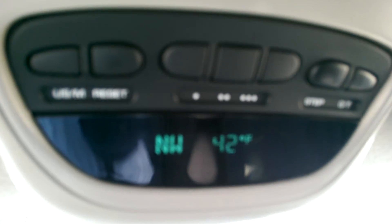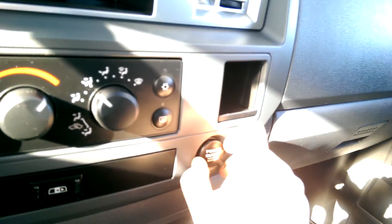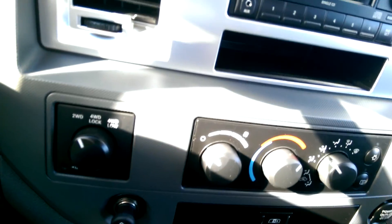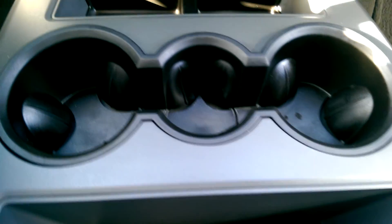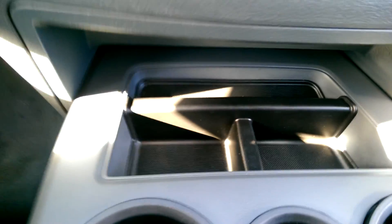There's your compass and your outside temperature — you can get a lot of information off of that. A couple of spots to charge: a couple of power outlets there and there, and one in there as well, so you can charge lots of things simultaneously if need be. Three cup holders — that middle one is more of a can holder — and a little extra storage both there and there as well.